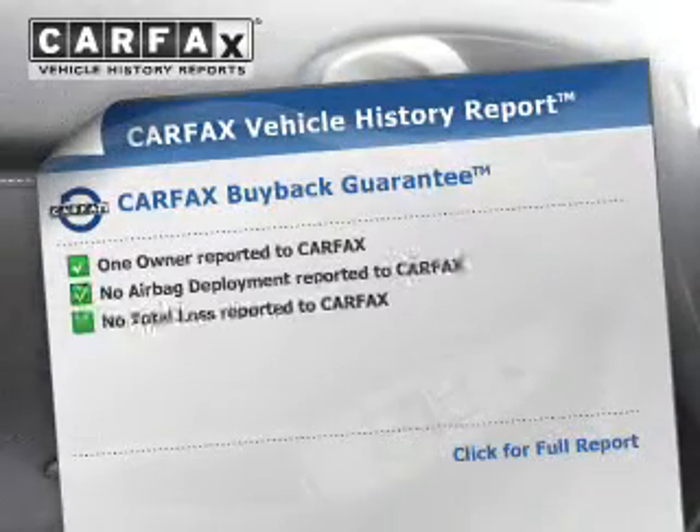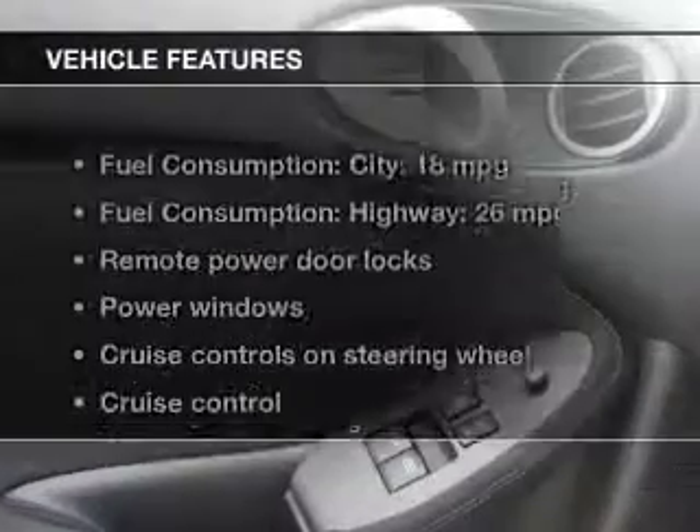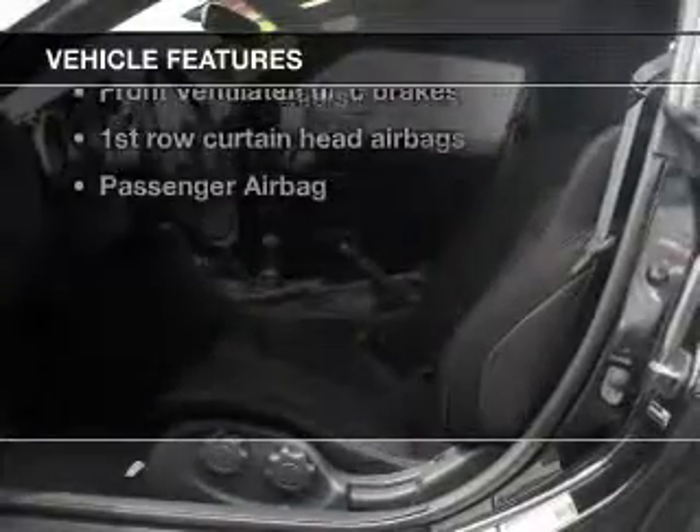An included Carfax vehicle history report allows you to purchase with confidence and the knowledge that your buy was a smart choice. Plus, enjoy these notable features that are included in this vehicle.